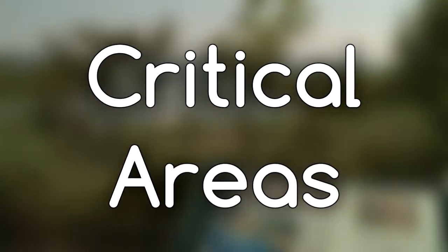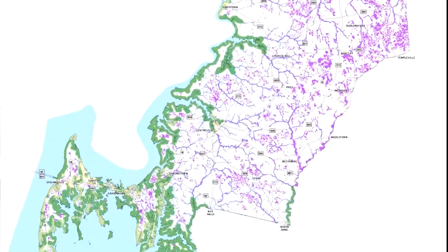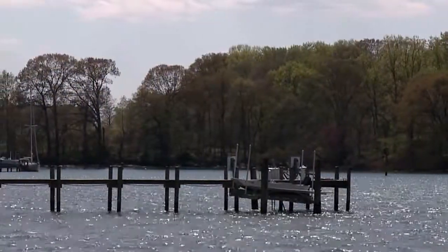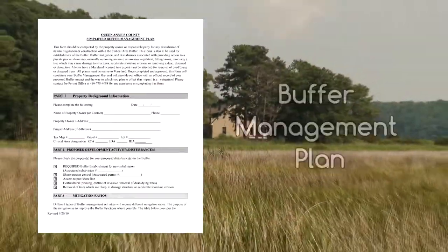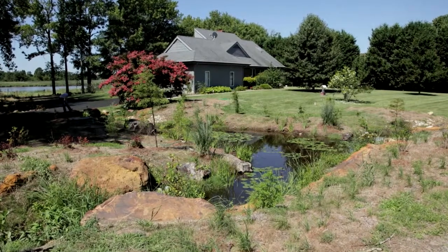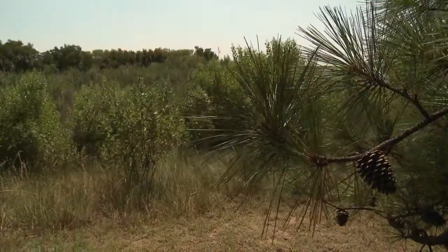We're here to talk to you about critical areas. As an environmental planner here in Queen Anne's County, I help work with creating new regulations, working on alternative language for state critical area regulations that work more consistently with the characteristics of Queen Anne's County. I also assist property owners in the creation and permitting of their buffer management plans. When they have a development activity that is regulated and requires a buffer management plan, it's often a cumbersome task for an individual property owner to realize exactly what they have to do to establish the buffer on a newly subdivided lot or mitigate for impacts that may affect the buffer.